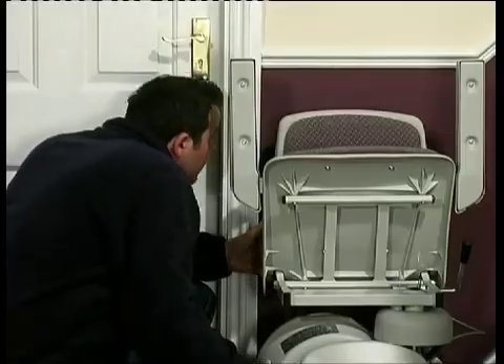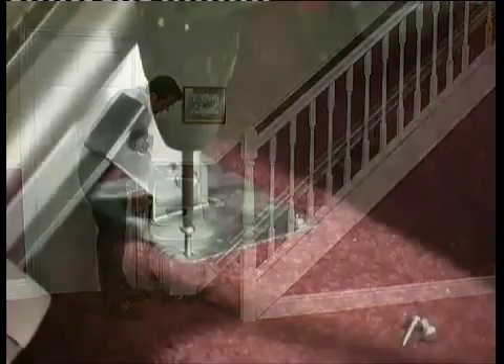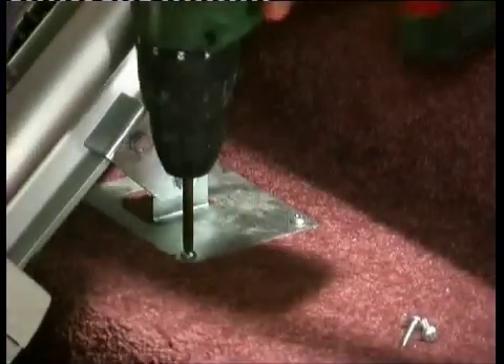And remember that a slimline design is crucial to give plenty of room on the stairs, as well as ensuring that the lift and track can be secured to your stairs rather than the wall, therefore avoiding the unsightly structural work that you might otherwise expect. If you find it difficult to climb the stairs in your home, a stair lift really can transform your life and give back the mobility that you once enjoyed. Let's now hear from just a few of the many people who actually use stair lifts and see what they have to say.